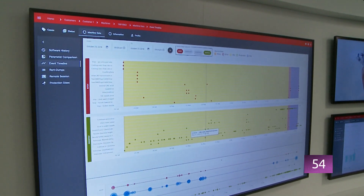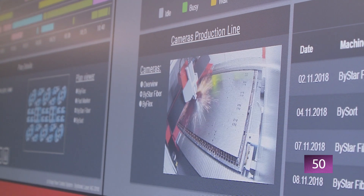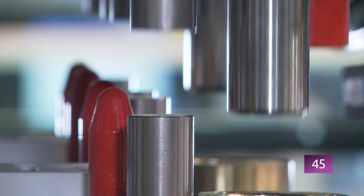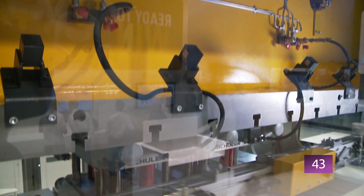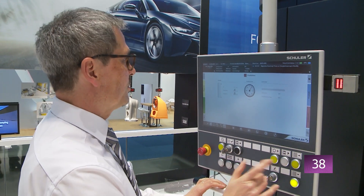Human operation is the next big challenge. Because the technology is becoming more and more complex, but the handling should become ever easier. This is an important criterion for many customers, especially in times of a shortage of skilled workers, in order to make full use of the ultra-modern machines.